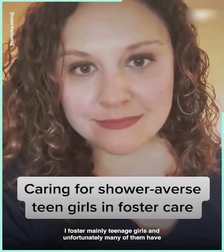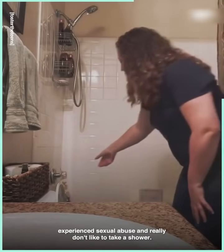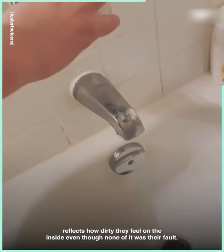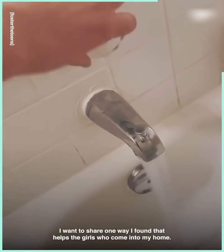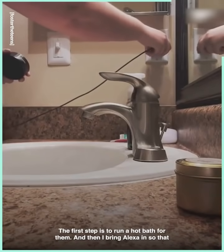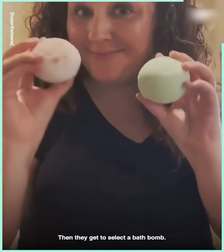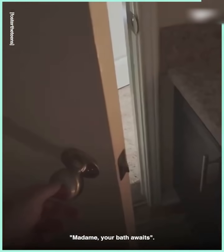I foster mainly teenage girls, and unfortunately many of them have experienced sexual abuse and really don't like to take a shower. Sometimes it was their way of trying to prevent the abuse, and sometimes it reflects how dirty they feel on the inside, even though none of it was their fault. I want to share one way I've found that helps. The first step is to run a hot bath for them, then I bring Alexa in so that they can choose their music, whatever their preferences may be. Then they get to select a bath bomb. I light some candles, then invite them to relax — often with a flourish like, 'Madam, your bath awaits.' I make sure they know they can lock the door behind me for privacy.